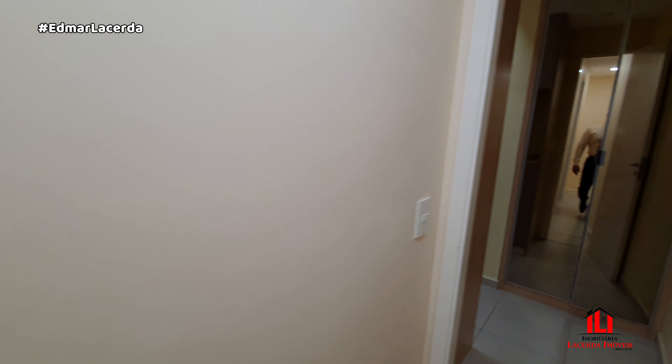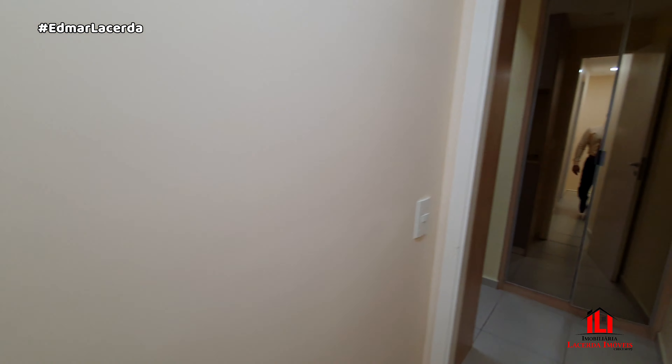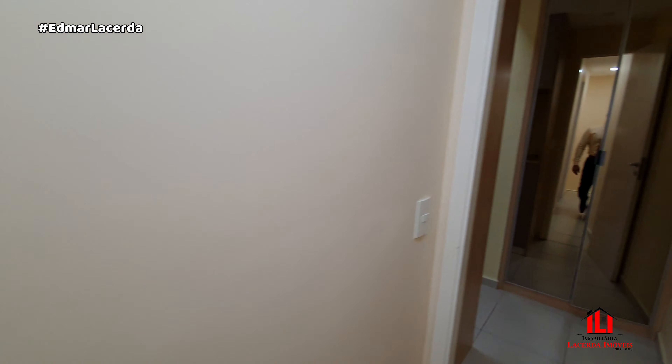Toda essa estrutura e infraestrutura — Pátio Gourmet aqui na Via Láctea, para quem conhece o bairro. Muito bem localizado. Monde Resort, referência em Manaus. Conta com área comercial lá na frente para o suporte.